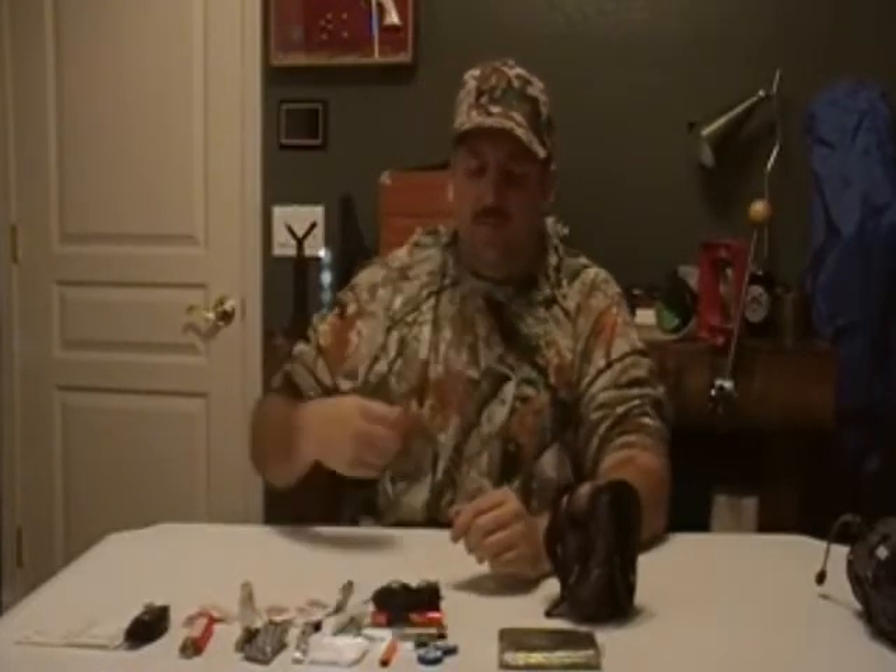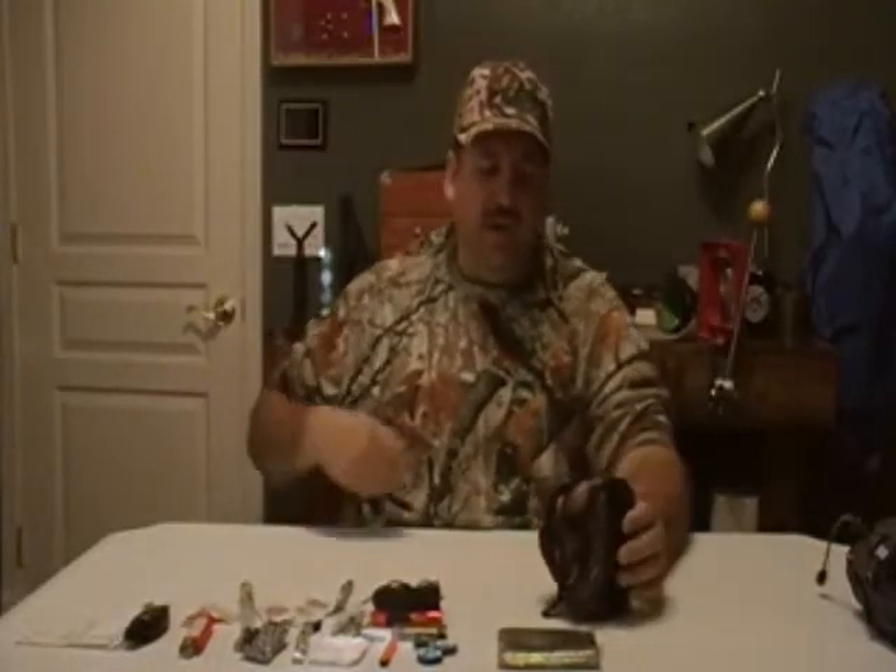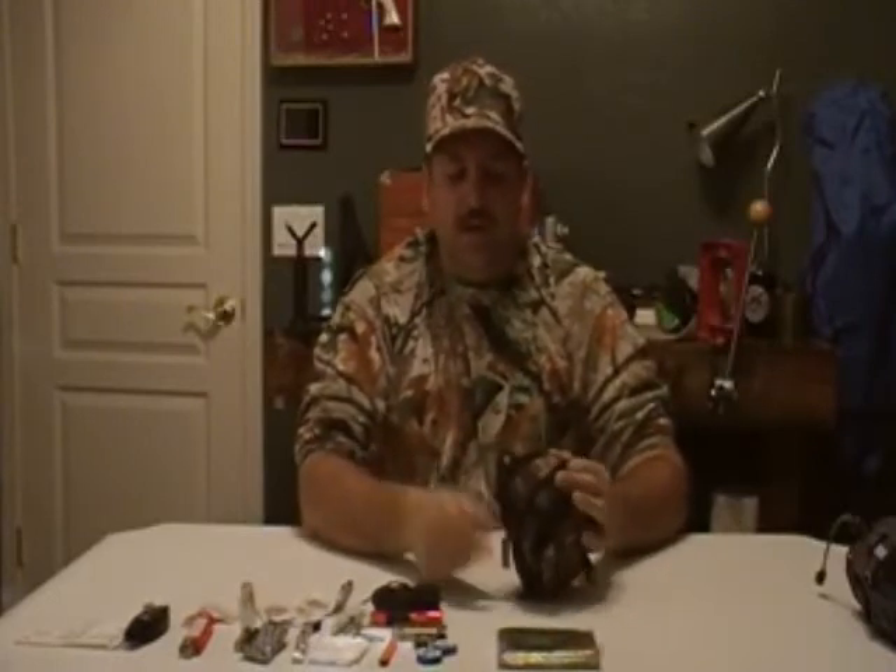I don't carry a knife in this kit because I carry a knife with my everyday carry, which I'll do another video about later. My everyday carry items are always with me and I have multiple blades, so I don't carry another one in here besides this multi-tool.